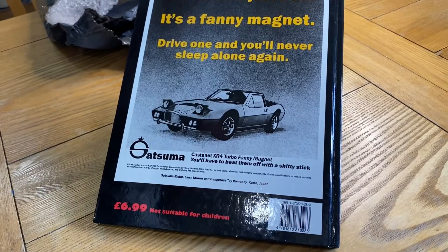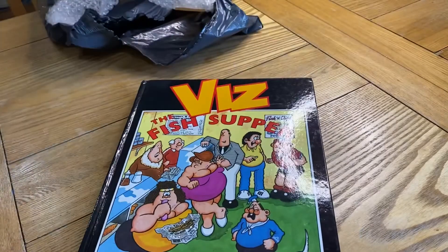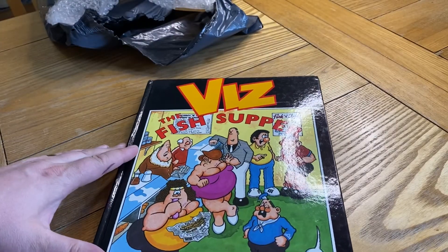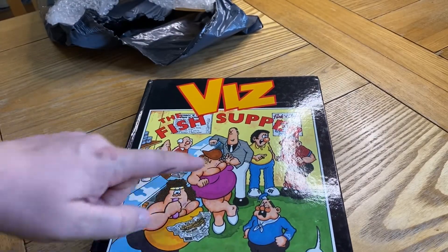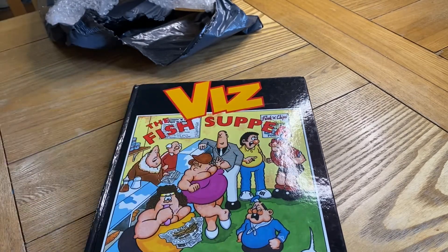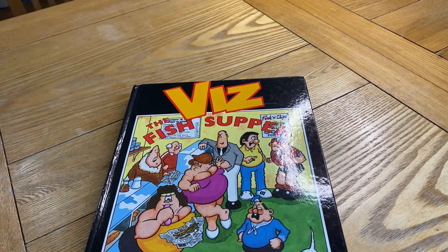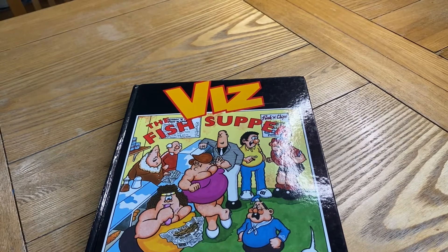Not suitable for children. On the front we have some of the famous characters: the Fat Slags, Roger Milley, Sid the Sexist, Biffa Bacon, and Spoil — well, I won't say his second name — amongst others that are in there that we all know and love.